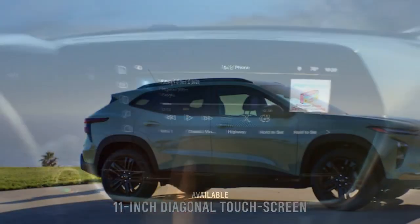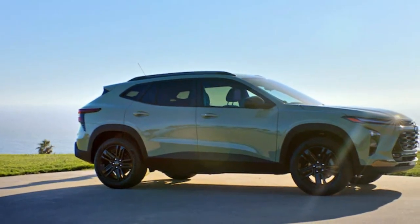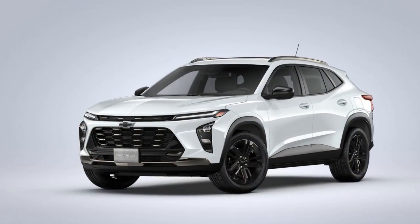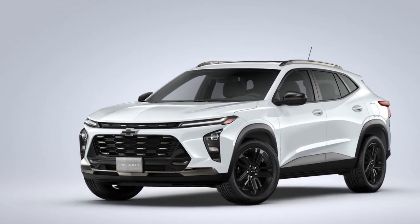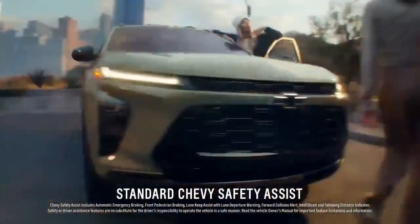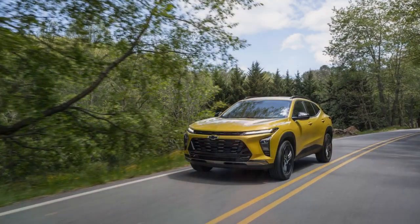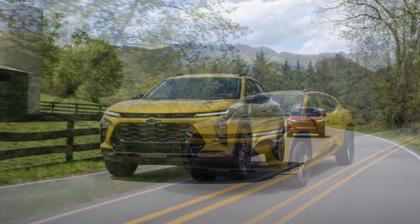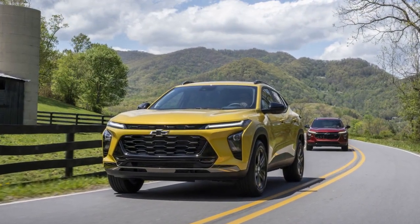Interior Comfort and Technology. Step inside the 2024 Trax and you'll discover a modern and comfortable cabin that boasts an impressive array of technology features. The interior has been tastefully designed with quality materials and ergonomic layouts. Soft-touch surfaces, available leather upholstery, and customizable ambient lighting contribute to an inviting atmosphere. The centerpiece of the cabin is the updated infotainment system, which includes a responsive touchscreen interface. Smartphone integration through Apple CarPlay and Android Auto is seamless, providing access to navigation, music, and hands-free communication. The available Bose Premium Audio system ensures an immersive sound experience for all passengers.